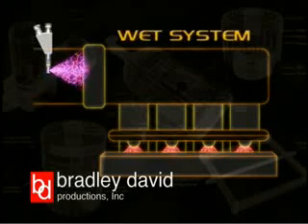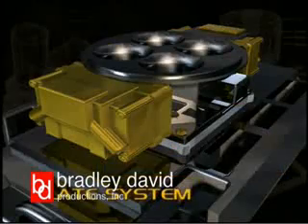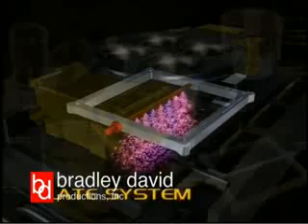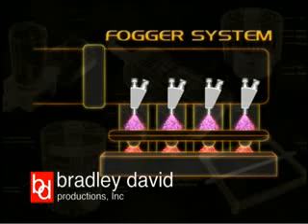A wet system injects both nitrous and additional fuel into the air intake through the same point of entry. There are two basic types of wet systems: plate and fogger. The plate system sprays the nitrous-fuel mixture from a plate installed between the carb and intake manifold. The fogger injects the nitrous-fuel mixture into individual intake ports, which allows for precise control of the nitrous entering each cylinder.